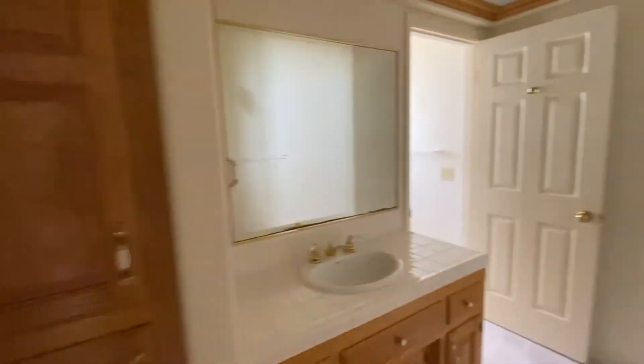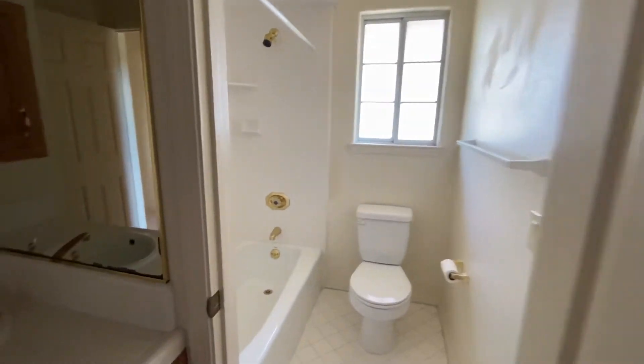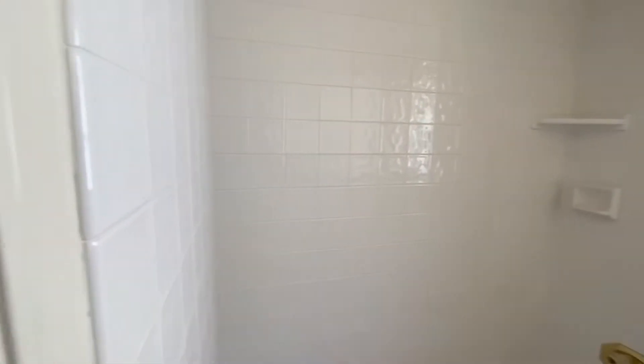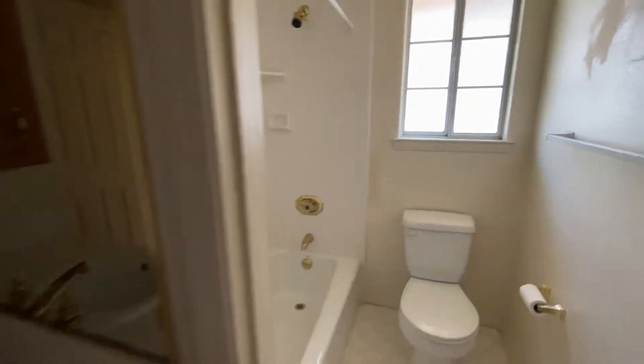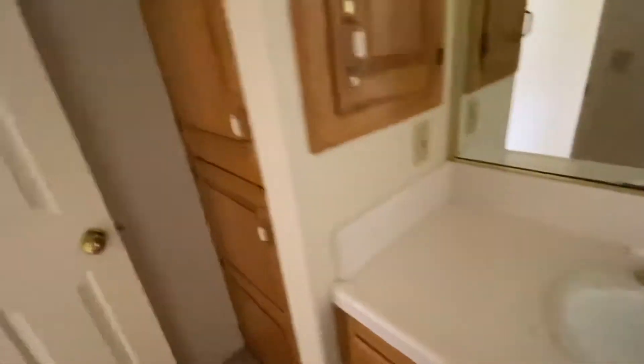Access to this bathroom — this is your hall bath. Small tub. That's tile, tiled all the way to the ceiling. Looks like the same tile here on the sink. A little bit of linen storage. I like how they've added the cabinets to the bathrooms.